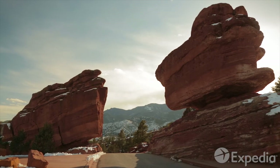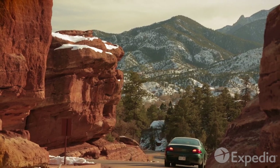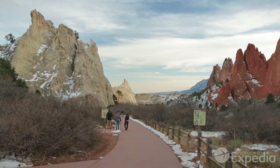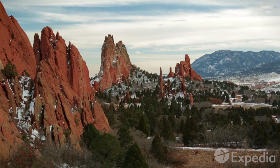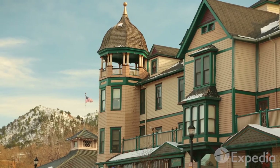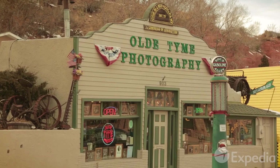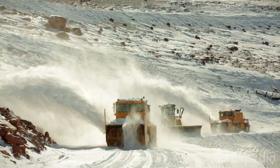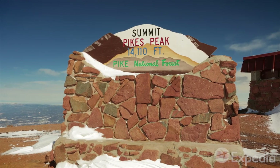Denver is surrounded by places of incredible beauty. Just over an hour's drive south are the ancient sandstone formations that have been attracting travelers and dreamers for thousands of years — the Garden of the Gods. Nearby is the pretty town of Manitou Springs. From here, you can hike, catch the Cog Railway, or drive to Pikes Peak, weather permitting. This is where Colorado's real high country begins.